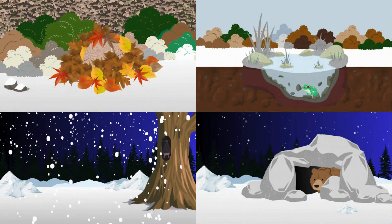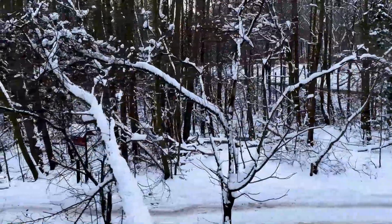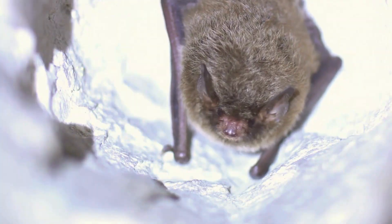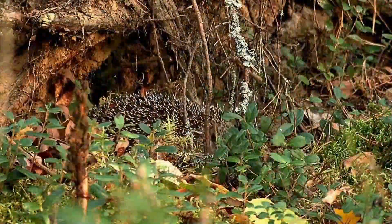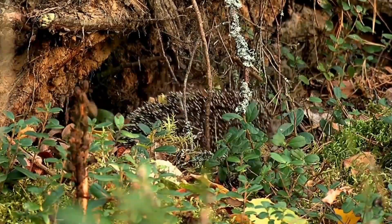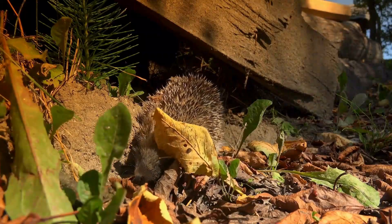Well done, little explorers. You did an amazing job. During hibernation, an animal's body slows right down. Their heart beats slowly, their breathing becomes gentle, and their body stays cool to save energy. Some animals hibernate for weeks and others for months, and they're not asleep all of the time — they might wake up now and again for a little snack or a sip of water. When the sunshine returns and the flowers bloom in spring, the animals will come out from hibernation to explore once again.